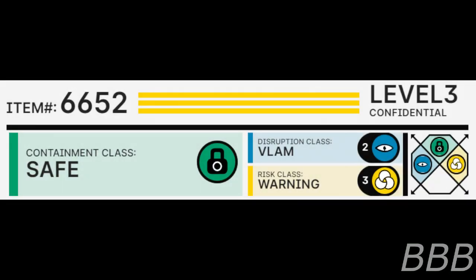Item number SCP-CG652. Security Level 3. Containment Class: Safe. Disruption Class: Flam. Wrest Class: Warning. Special Containment Procedures.